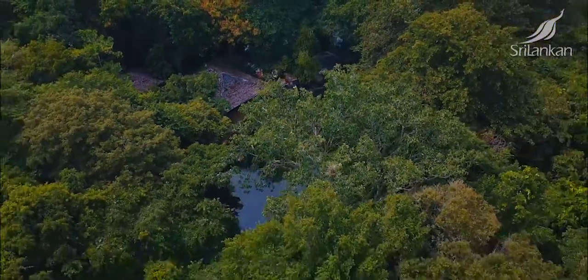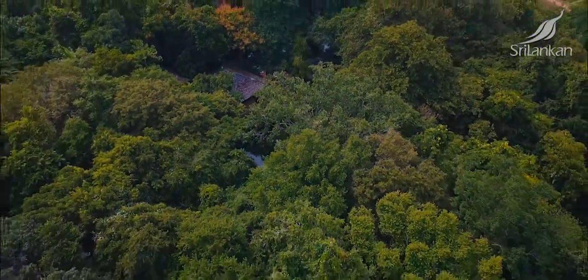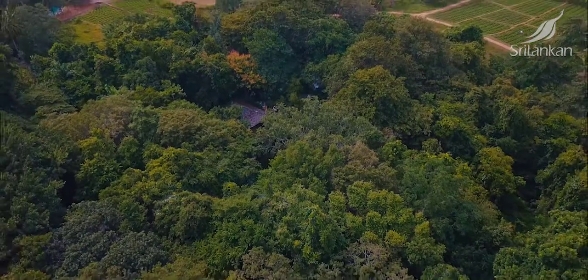It's time to leave this beautiful property for now and to head out to the Minirea National Park to see some elephants.